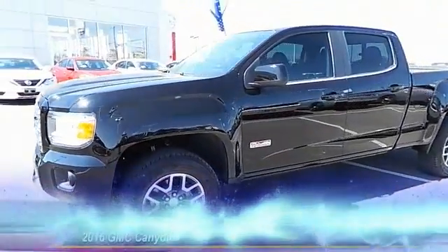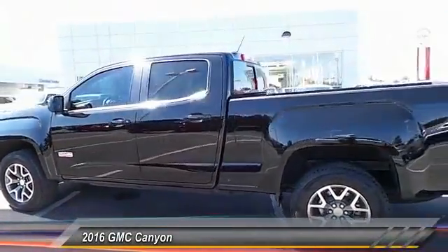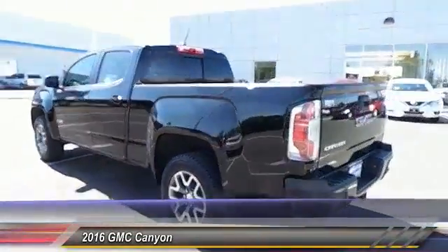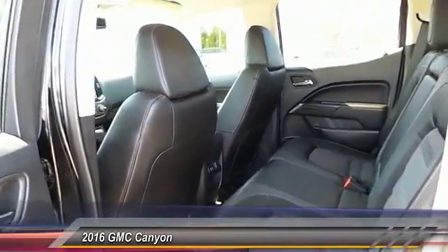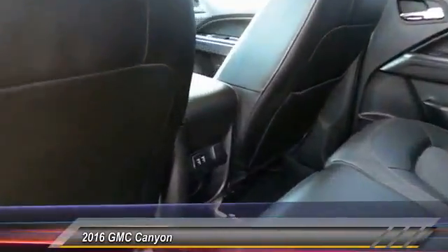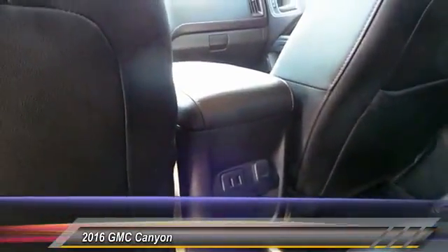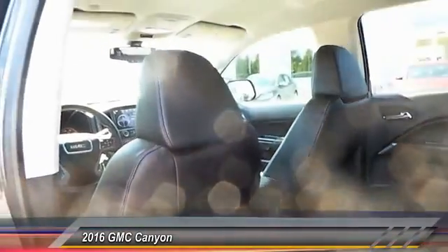The 2016 GMC Canyon, with one of the most powerful standard four-cylinder engines in the class. The Canyon lets you enjoy 18 city, 25 highway EPA estimated MPG, and is engineered to absorb the bumps, handle the curves, supply superb traction, and provide seating for five. This vehicle has less than 7,000 miles.